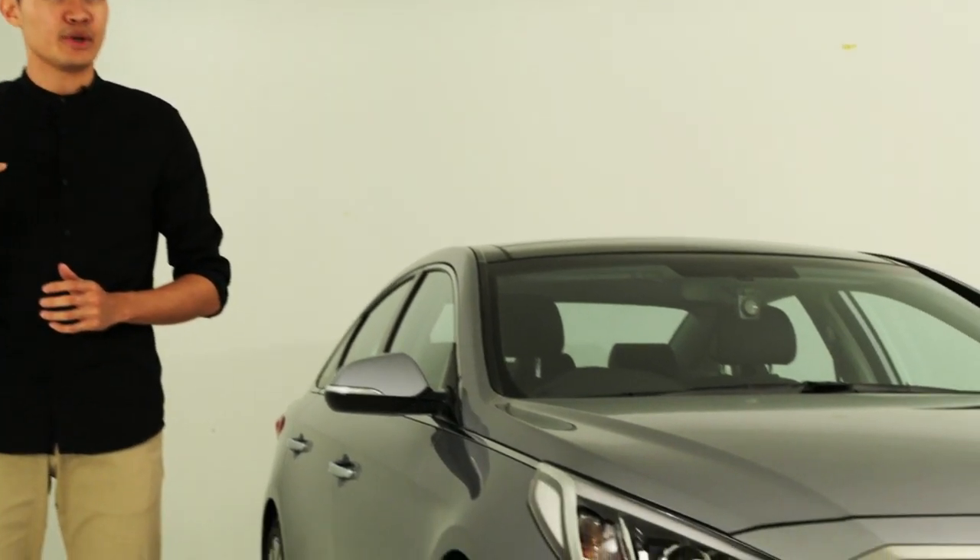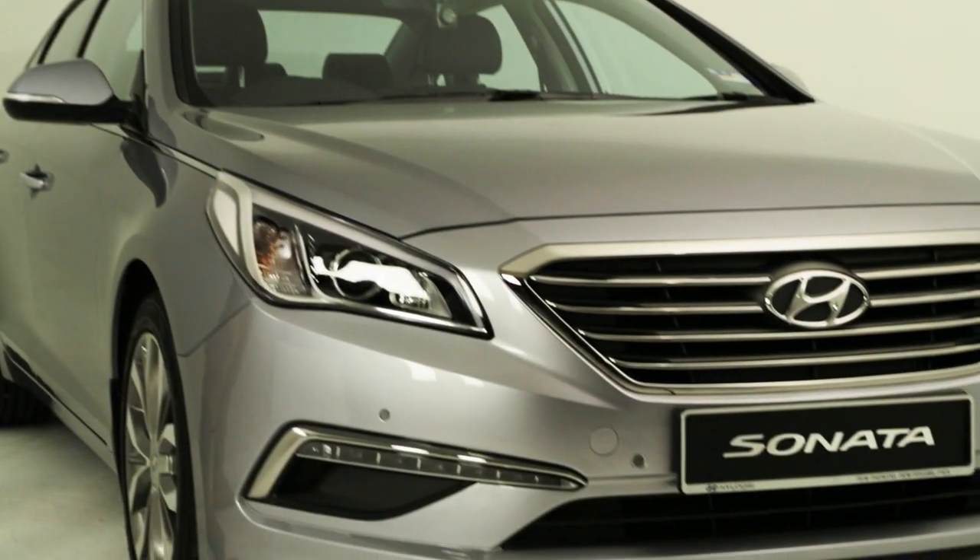Even better are the warranty details. There's the usual 5-year, 300,000km warranty period. And on top of that, Hyundai Sime Darby Motors is also offering an 8-year coverage for the engine and gearbox. The additional 3-year program only applies to first-hand owners though.